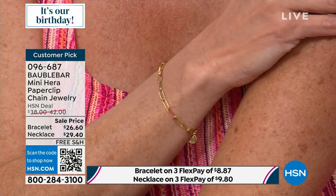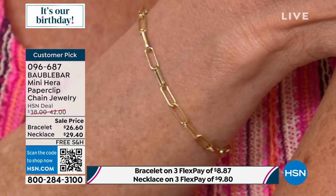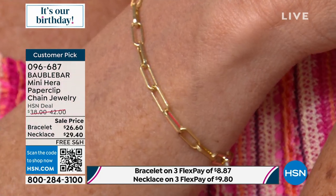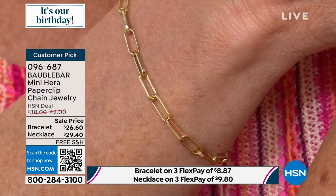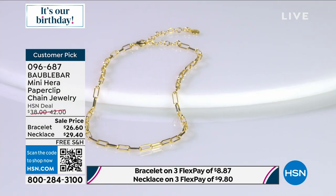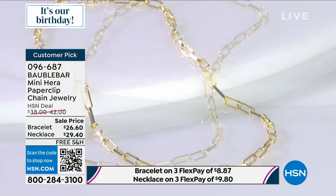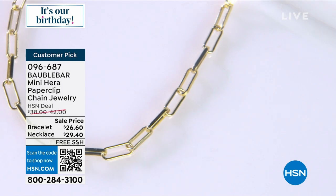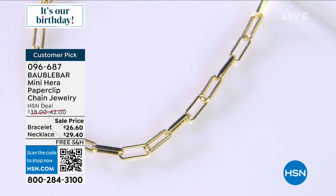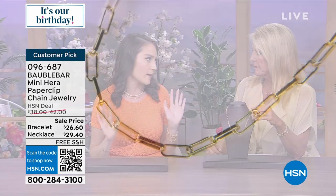Also, pieces that are classic and timeless — because this paperclip style, while it's so on trend, fashion is cyclical. This was huge in the 80s and 90s, and it's something that will live with you with proper wear and care. You can gift it to your daughter in a couple of years. I've been wearing this one for like six months — I'm not kidding. I'm wearing the one I wear every day, and it still retains that shine and beautiful construction.